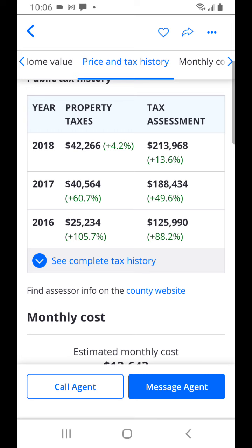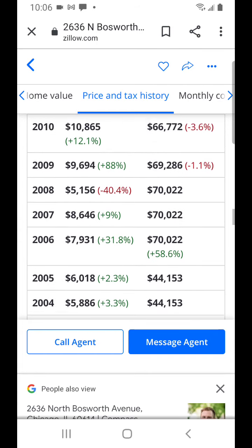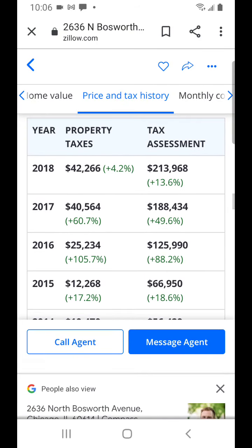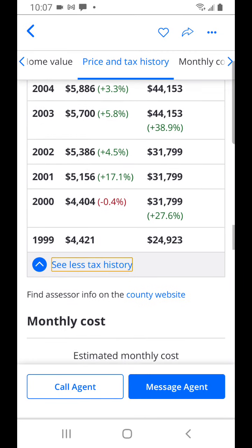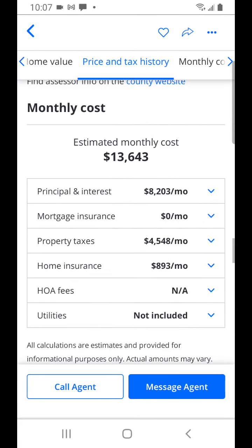Property taxes here are $42,266 per year. I recommend going to cookcountypropertyinfo.com for the tax information. Zillow can be accurate here, but it may not be - so double-check it. You can also look to see if the owners are getting a senior homeowner's exemption. I would recommend appealing every year in the Chicago area to keep your taxes down.